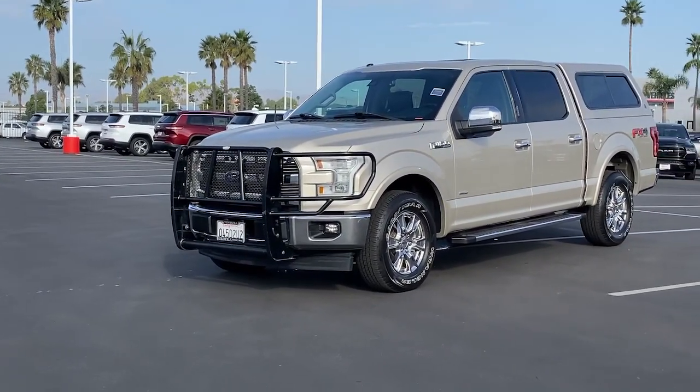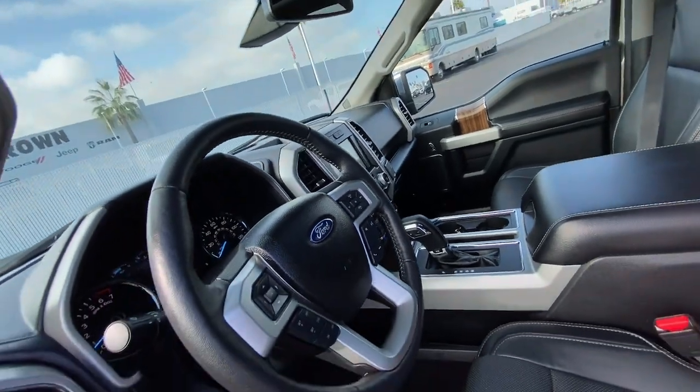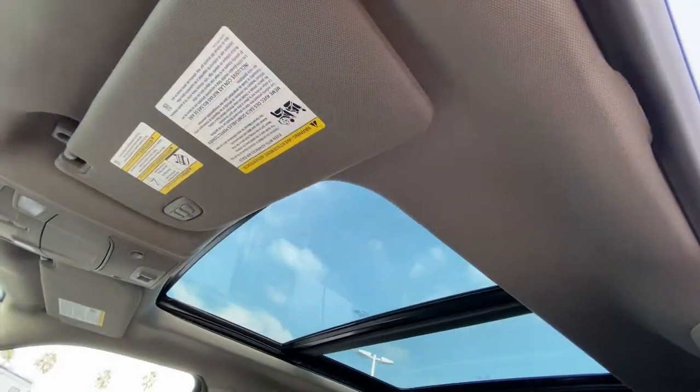Looking for your dream car? It could be the 2017 Ford F-150. With less than 50,000 miles on the odometer, this vehicle stands out from the rest.